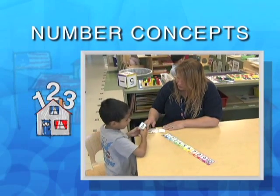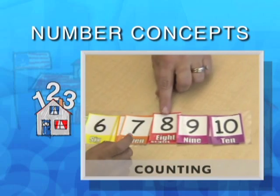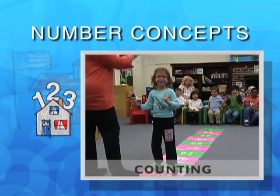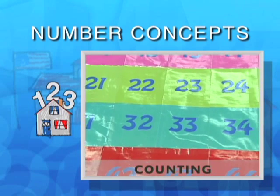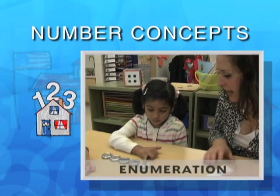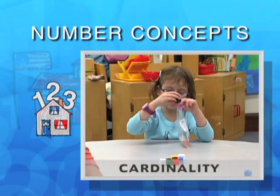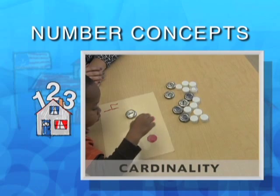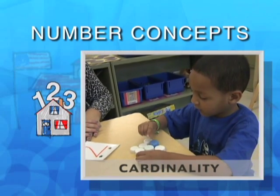In helping your children with number concepts, keep in mind: children start by memorizing the counting words up to ten. Practice makes perfect — they enjoy counting high, all the way to 100! With repetition and help, they will begin to see the base ten pattern emerge. Enumeration strategies like pointing at each object while counting, or moving each counted object to the side, help children more accurately figure out how many. Children need to understand cardinality — that the last number counted represents the total number of objects in the set, and that it doesn't matter what order you count the objects, nor whether all the objects are the same.